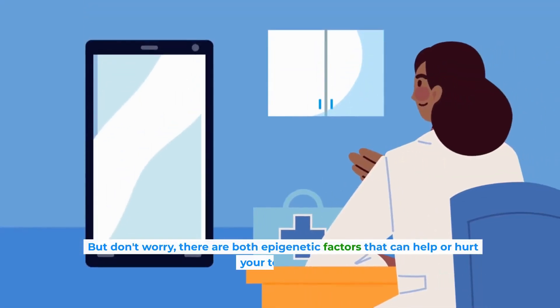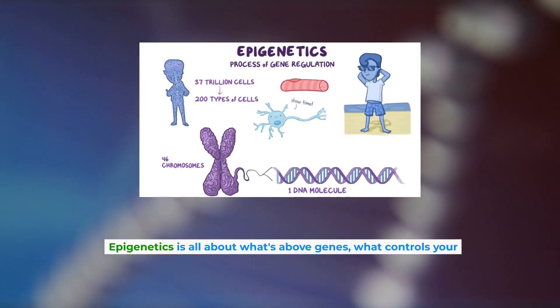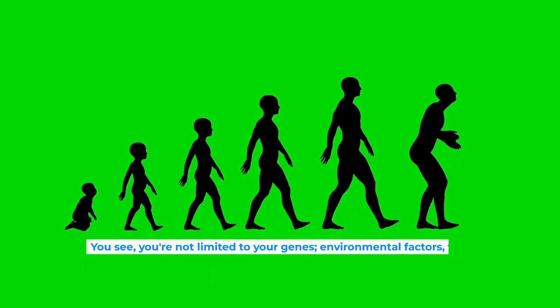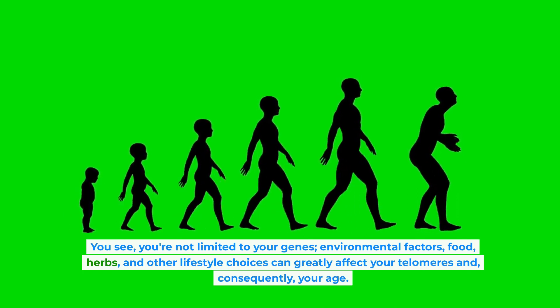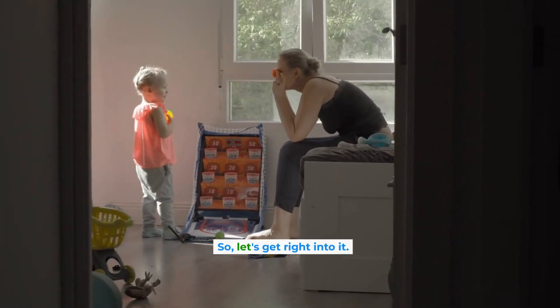But don't worry — there are epigenetic factors that can help or hurt your telomeres. Epigenetics is all about what's above genes, what controls your genetics. You see, you're not limited to your genes. Environmental factors, food, herbs, and other lifestyle choices can greatly affect your telomeres, and consequently, your age. So let's get right into it.